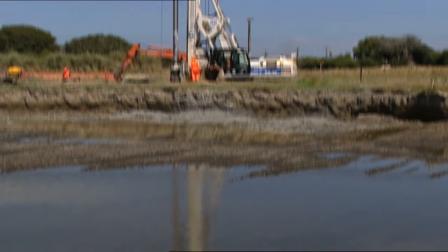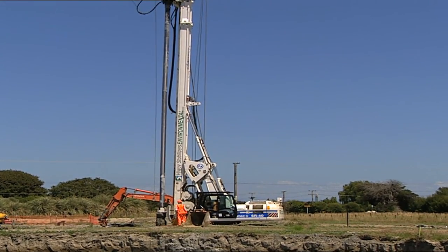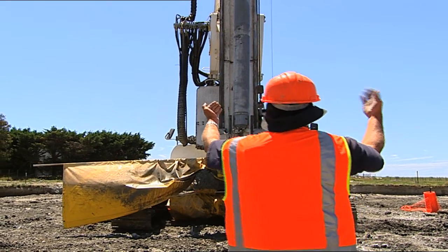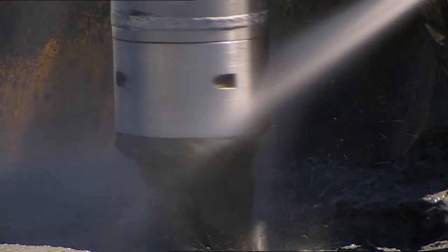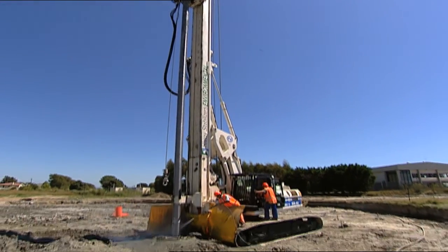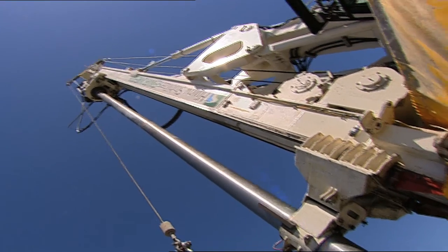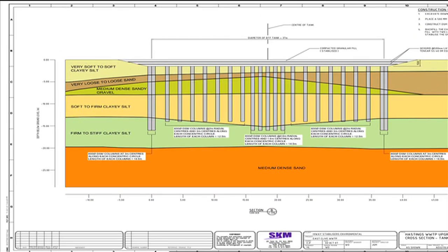Here at this earthquake-prone Hawke's Bay foreshore, Highway Stabiliser's deep soil mixing technology is putting this new water treatment facility on a much more stable footing. A proven engineering method widely used in Europe, deep soil mixing via this turbojet machine is a very effective option to prevent soil liquefaction and long-term ground settlement, particularly on foreshore sites where reclaimed soils or marine sand are present.